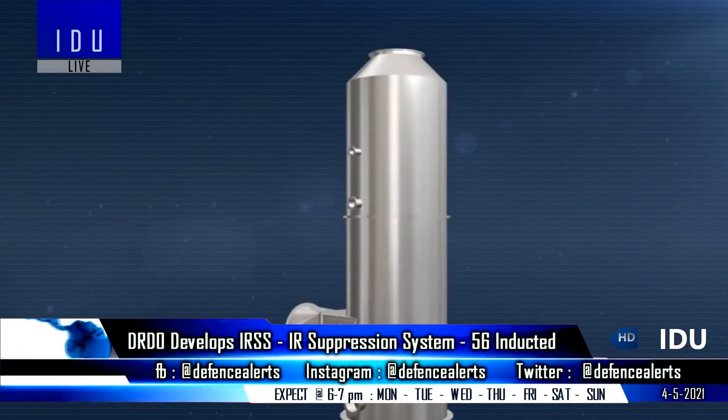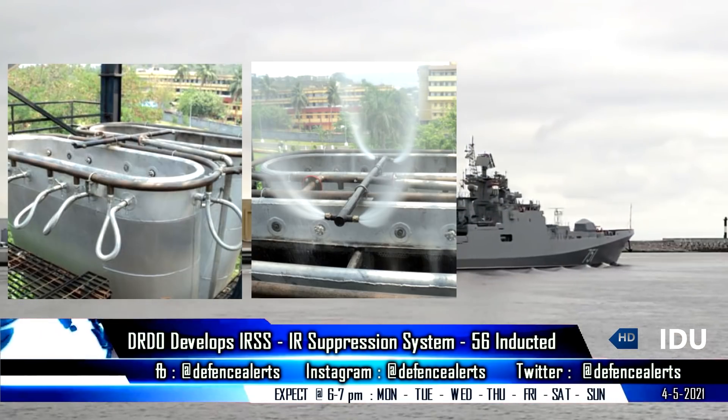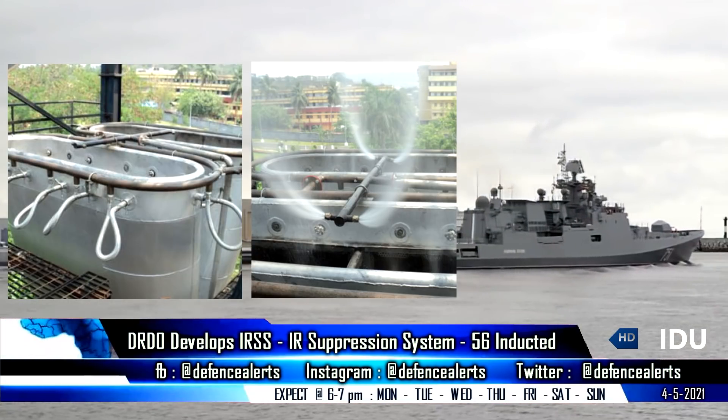The DRDO has also developed an advanced active infrared signature suppression system that combines the advantages of the passive infrared signature suppression system with the cooling obtained from seawater mist injection into the exhaust flow.